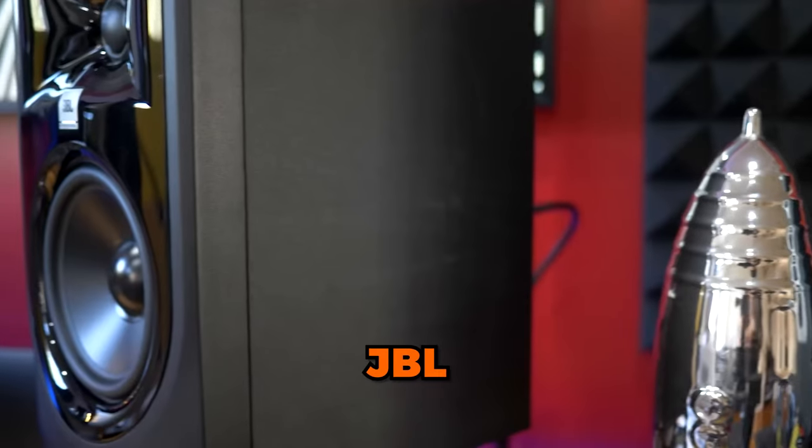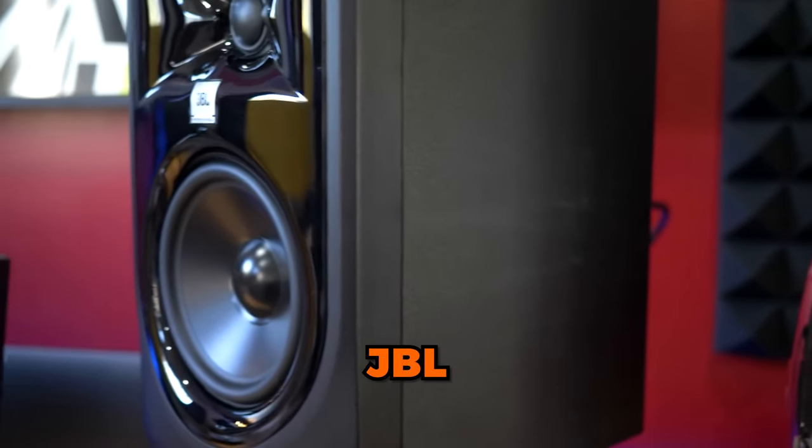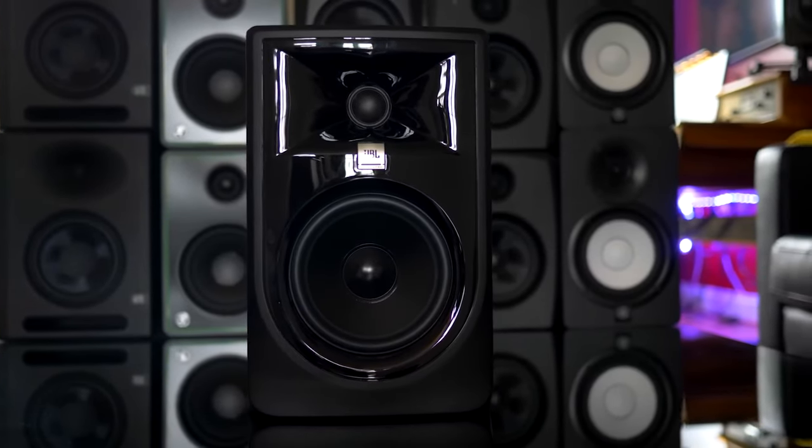Last on the list is the JBL 305P Mark II. They're very decent, but I have to be honest — they just look weird. The glossy finish is a fingerprint magnet and it just doesn't look right. Looks aside though, these sound decent despite the fact that they were made by a company that usually makes consumer speakers. That's probably the number one reason why I personally would not buy them — JBL makes consumer electronics, so it won't sit right with me to know that I'm mixing a song using JBL speakers. At the time of recording this video, these go for $250 for the pair.